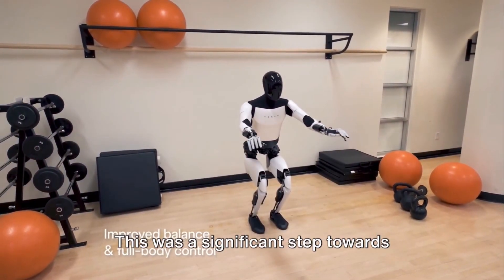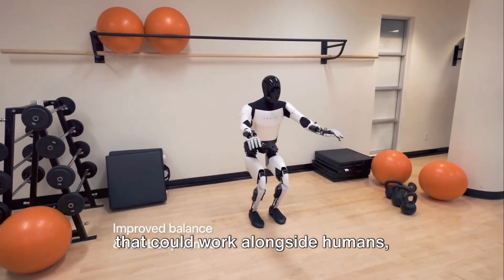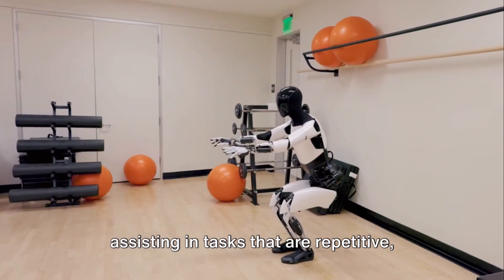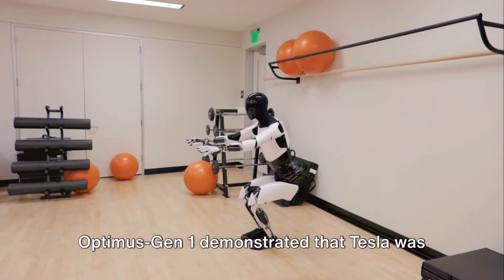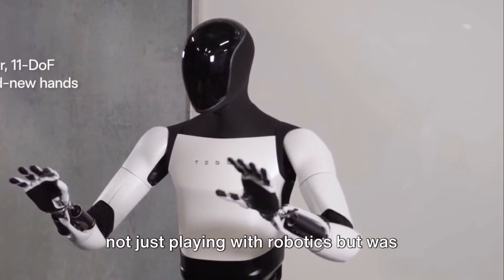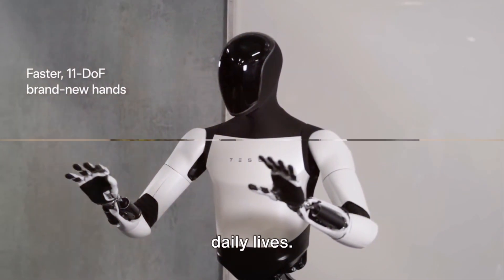This was a significant step towards Tesla's vision of creating humanoid robots that could work alongside humans, assisting in tasks that are repetitive, unsafe, or simply boring. Optimus Gen 1 demonstrated that Tesla was not just playing with robotics but was serious about integrating them into our daily lives.